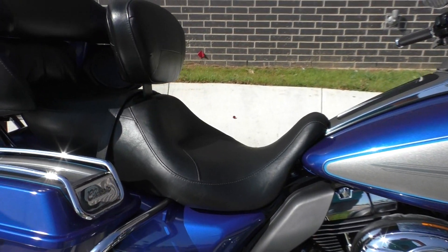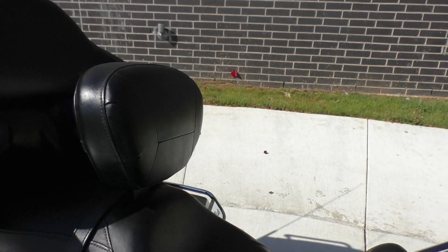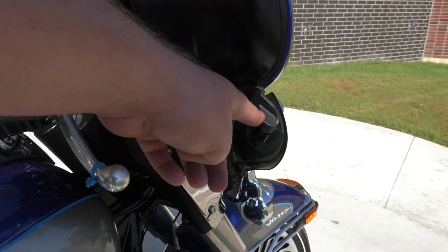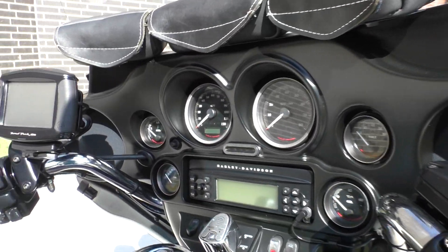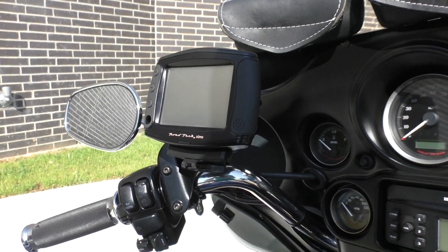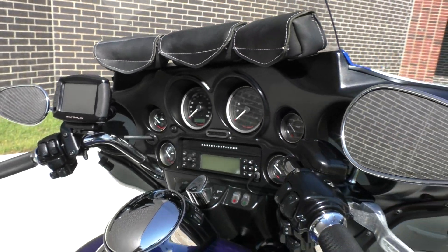I was pretty impressed with the condition of it. It's got a driver's backrest, a nice set of Avon grips, and adjustable wind deflectors. It's got the Harley 3-pouch setup, and it's even got the Garmin Roadtec Zumo GPS. It's also got cruise control, ABS brakes, and factory security.